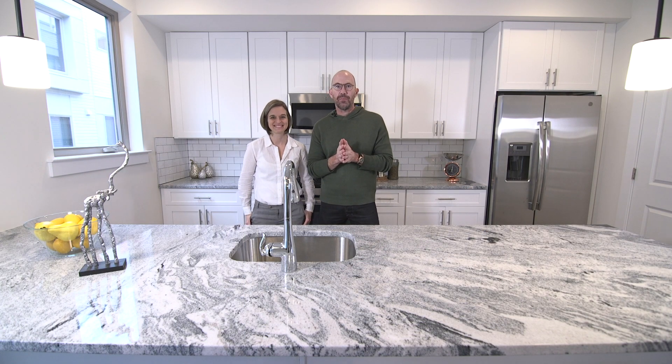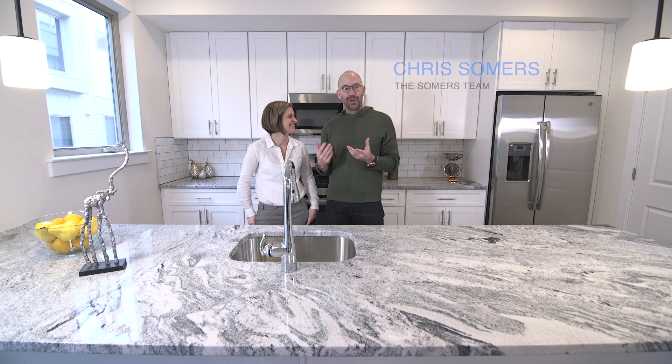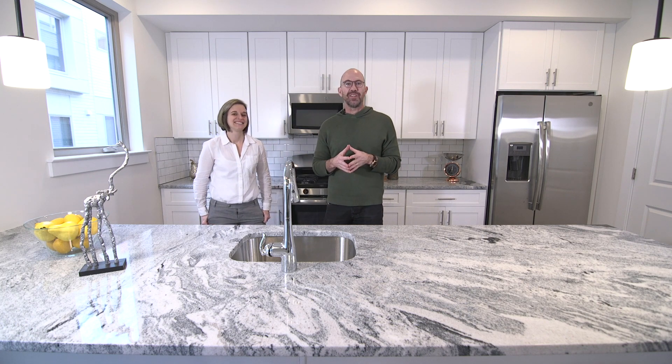Hey, it's Chris Summers with the Summers Team. I'm with new construction queen Julie Hinkins. We're at one of my favorite projects in the city, Kensington Courts.